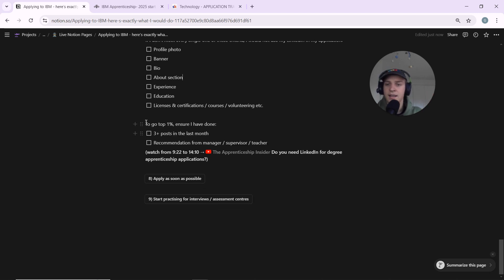As a bonus to reach the top one percent: make sure you've done a couple of posts in the last month talking about things you've done, and get a recommendation from a manager, supervisor, or teacher to show you're a good employee. If you want more information on these top one percent tips, check out my other video at the nine minutes twenty-two second mark.